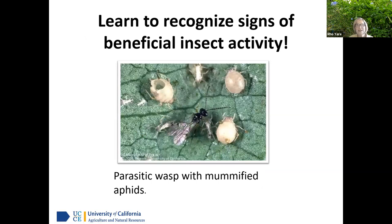Learn to recognize the signs of beneficial insect activity. There are parasitic wasps that will mummify aphids. The wasp is smaller than your fingernail — it lays eggs in the living aphid, and then the tiny wasp hatches and eats the aphid from the inside out. You can sometimes find the little mummified aphids with a small hole where the animal crawled out. It's kind of gross, but fascinating.